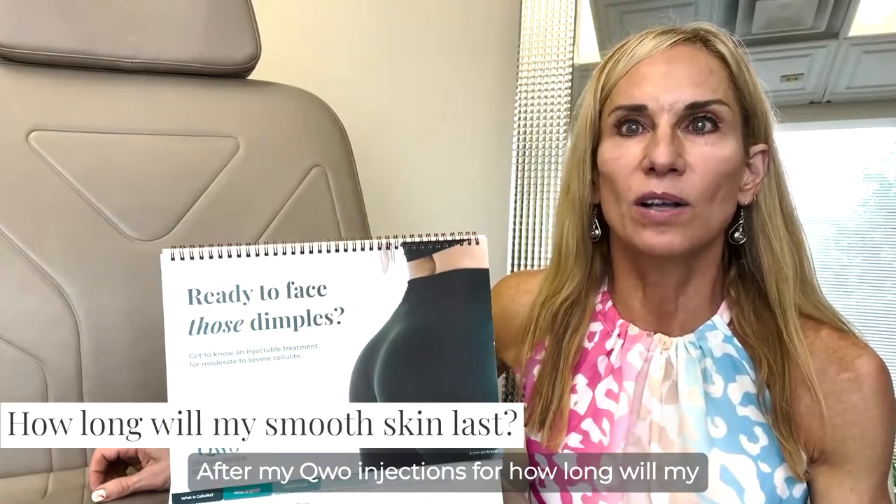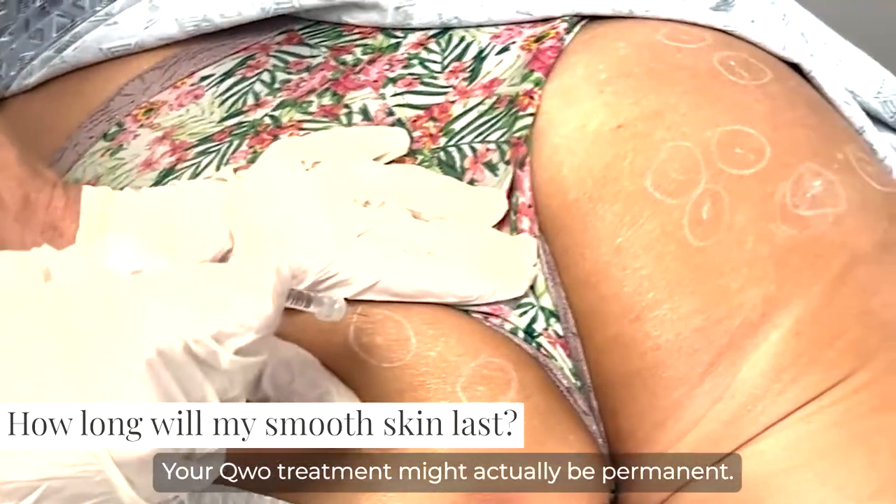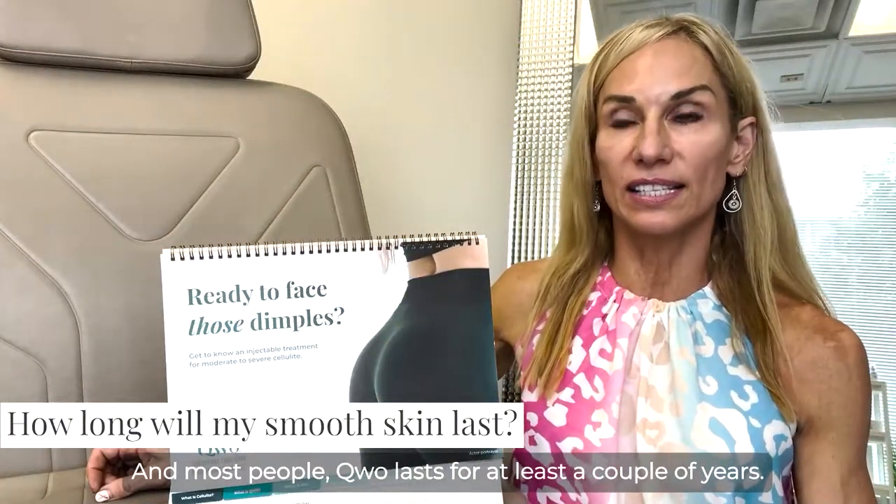After my Qwo injections, for how long will my new smooth skin last? Your Qwo treatment might actually be permanent. In most people, Qwo lasts for at least a couple of years.